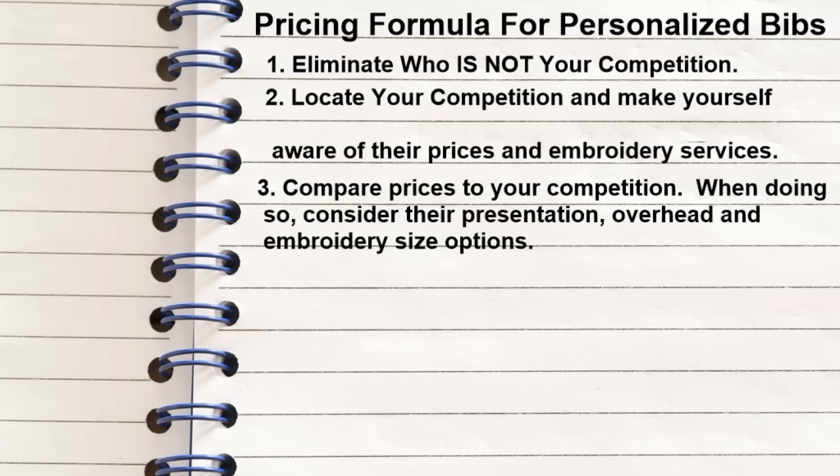So let's recap my pricing formula for personalized bibs — not my personalized baking sets, baby ensembles, or any other item, because personalized bibs are the most popular item I sell. It is smart to strategize and master that plan first, then you can mimic your own system on all your other items. First, we eliminate who my competition is not: Walmart, Babies R Us, Target. These stores are not my competition because although they sell cute embroidered bibs, they don't sell personalized bibs — you cannot call Walmart and request a personalized bib for same-day pickup. However, you can do that at Kandia Hainsworth Designs.